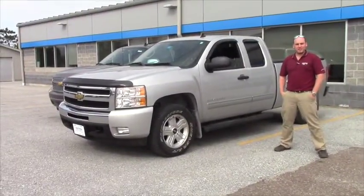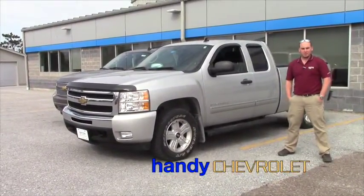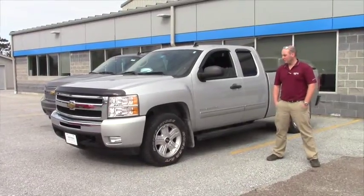Good morning, Bill. Seth Fletcher here with Handy Chevrolet. We received your inquiry this morning on the 2011 Silverado 1LT.